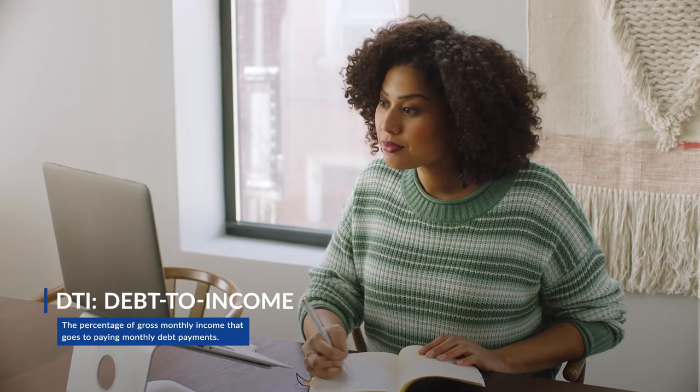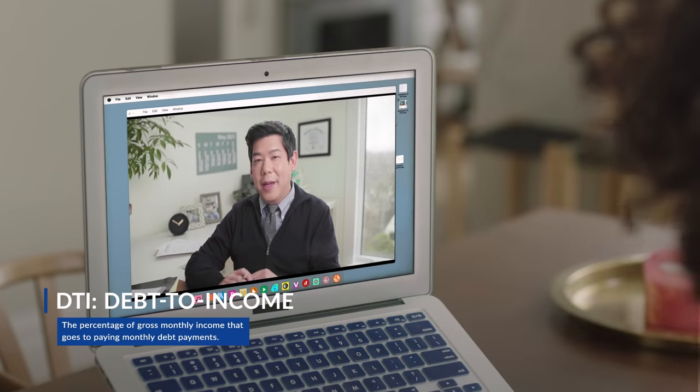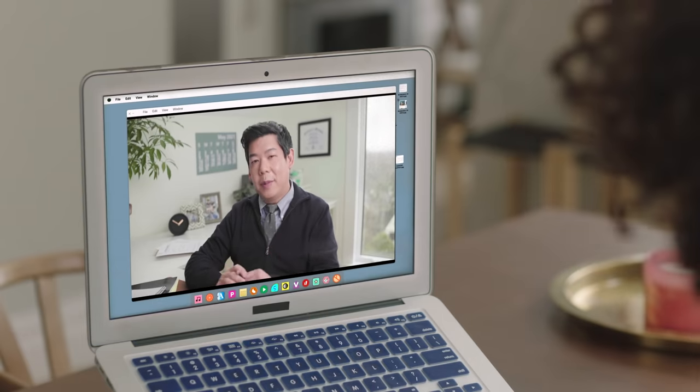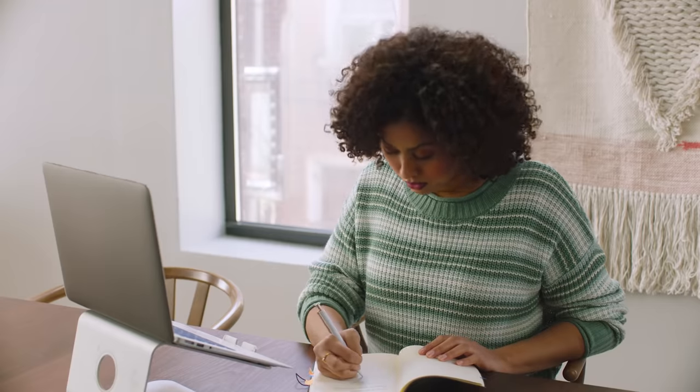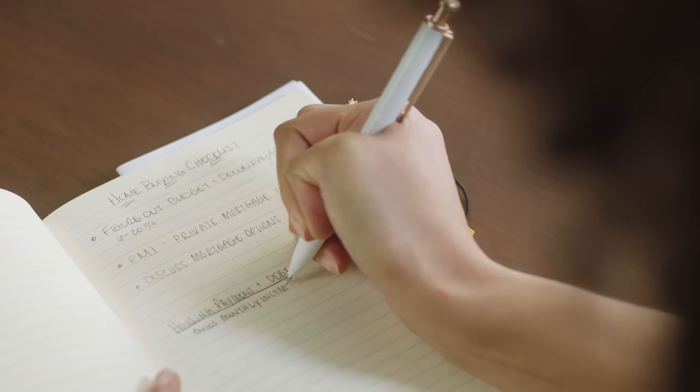In order to calculate your potential mortgage, we need to figure out what your debt-to-income ratio, or DTI, is. Your DTI tells a lender how much money you pay towards debts each month versus how much money you make. We can calculate it by taking your potential future housing payments — mortgage, property taxes, homeowners insurance, PMI — plus all your other current debts, like credit card payments, auto loans, student loans, and dividing it by your gross monthly income.